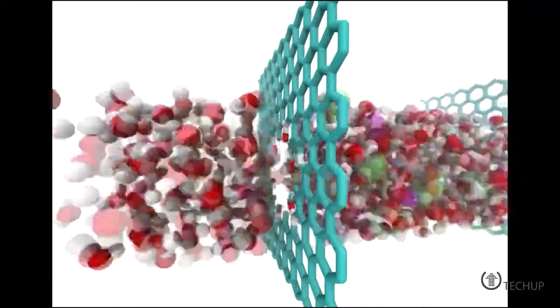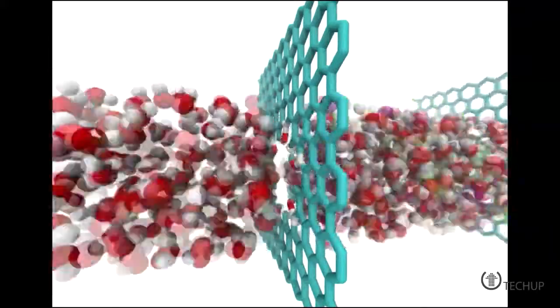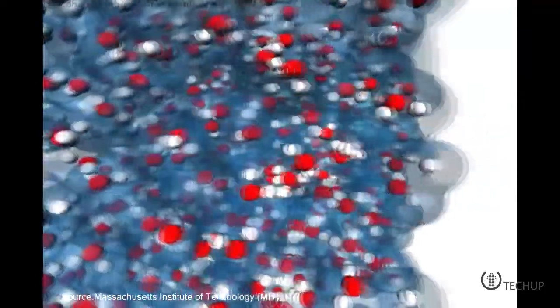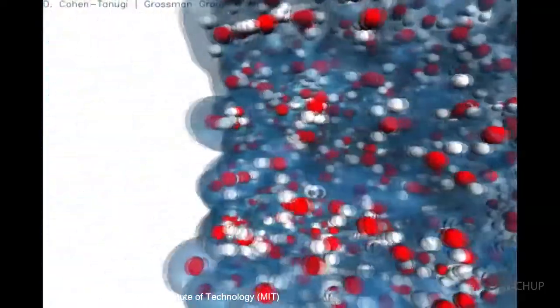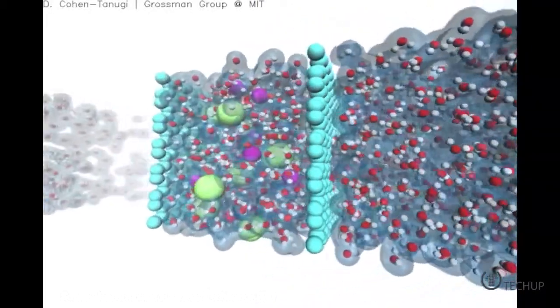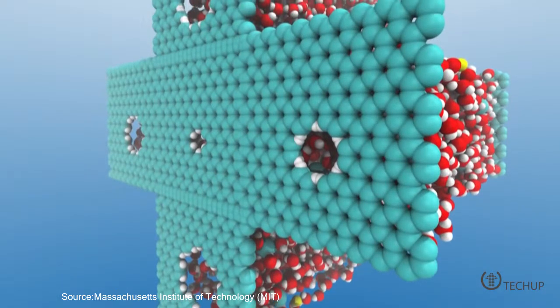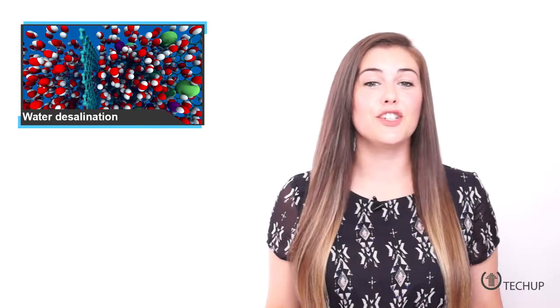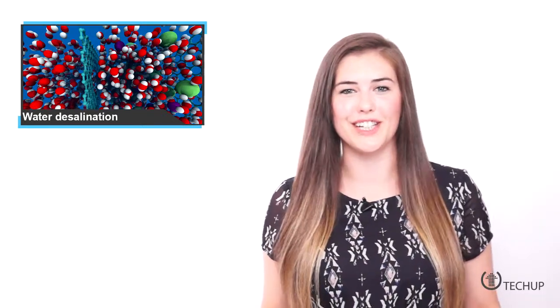A team at MIT has developed a cheap material that desalinates water efficiently and fast. The graphite in pencils has holes in it with just the right shape to concentrate solar energy and create tiny hot spots. Water creeps into the holes through capillary action, and the droplets then heat up quickly and evaporate. The biggest issue going forward will be how to deal with all the salt, because eventually the pores will get clogged, but even still, it's a very cool innovation.